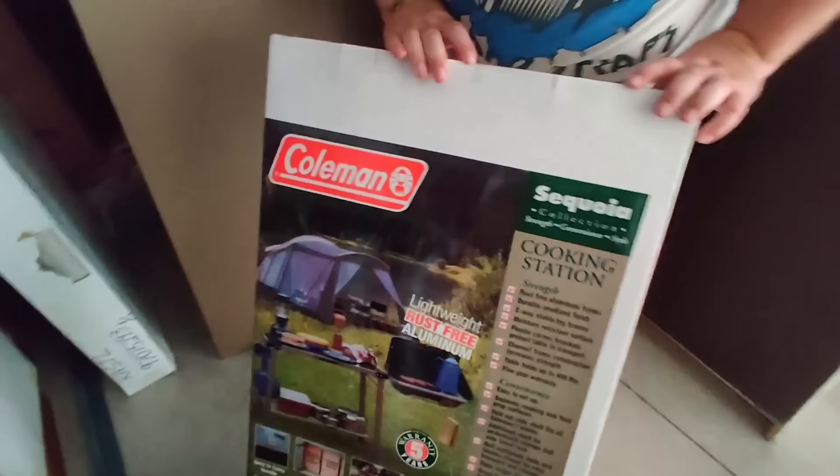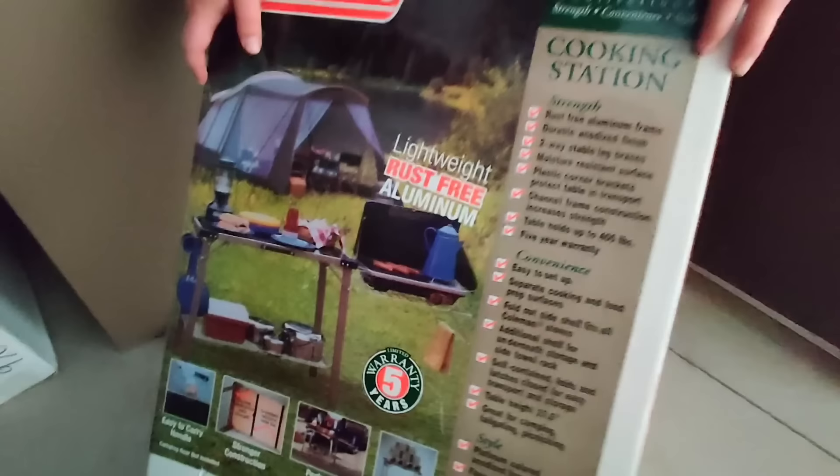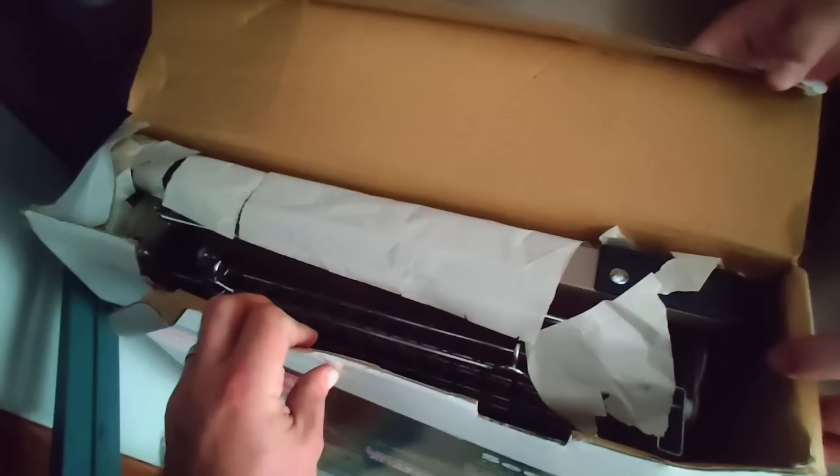What do you think about this Phil? Brand new. Sounds like a good time at the lake — yeah, without the mosquitoes. I'm not sure what these are, but let's try and get these out. Coleman lightweight rust-free aluminum Sequoia cooking station — brand new! Is that the burner too or just this? Probably just this. That's cool — Coleman cooking station, brand new, probably two of them. Look at that, it's never been used.